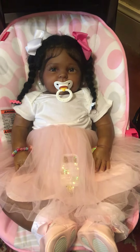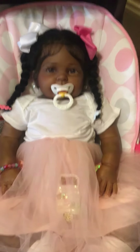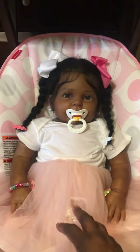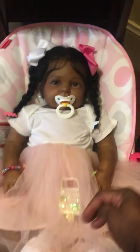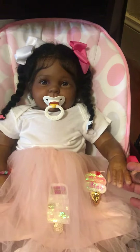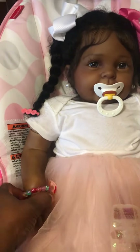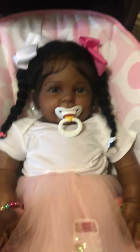I have her in this adorable little tutu that I got and I just absolutely love this tutu. It has a popsicle on it, and on this side it has an ice cream cone, and it has another ice cream cone. Absolutely adorable.